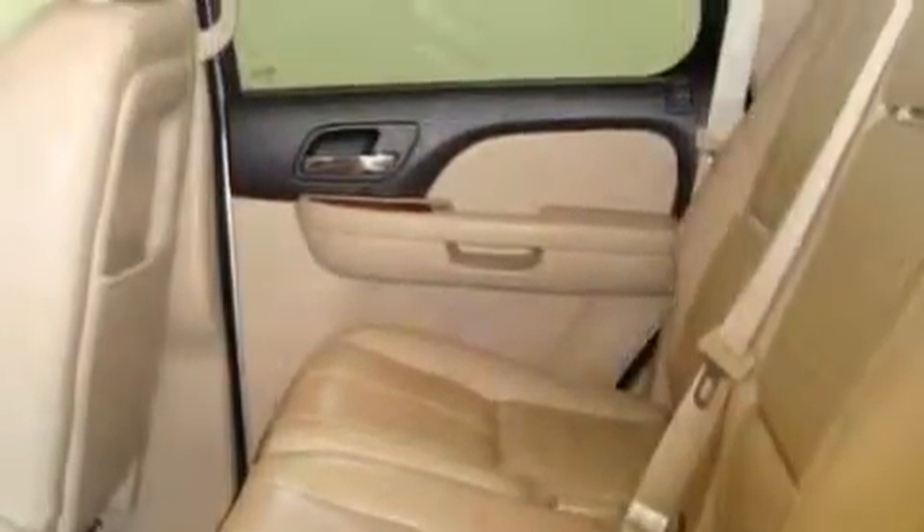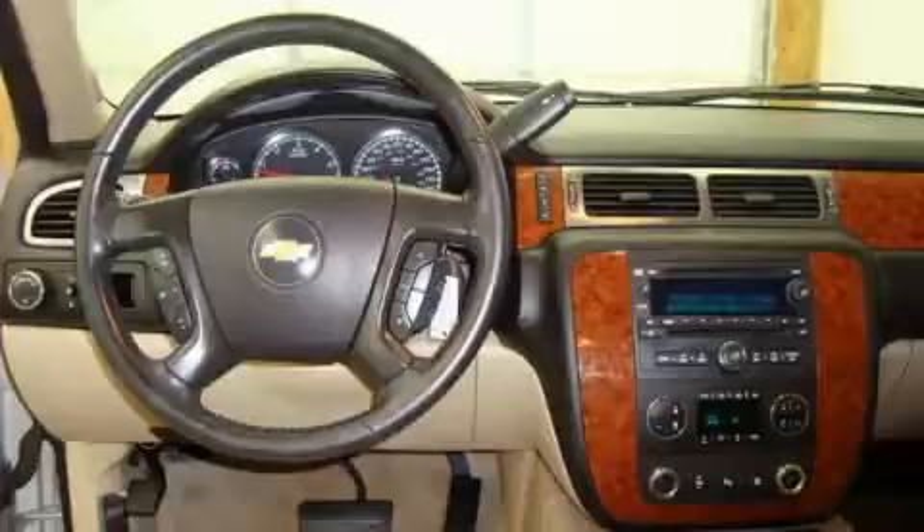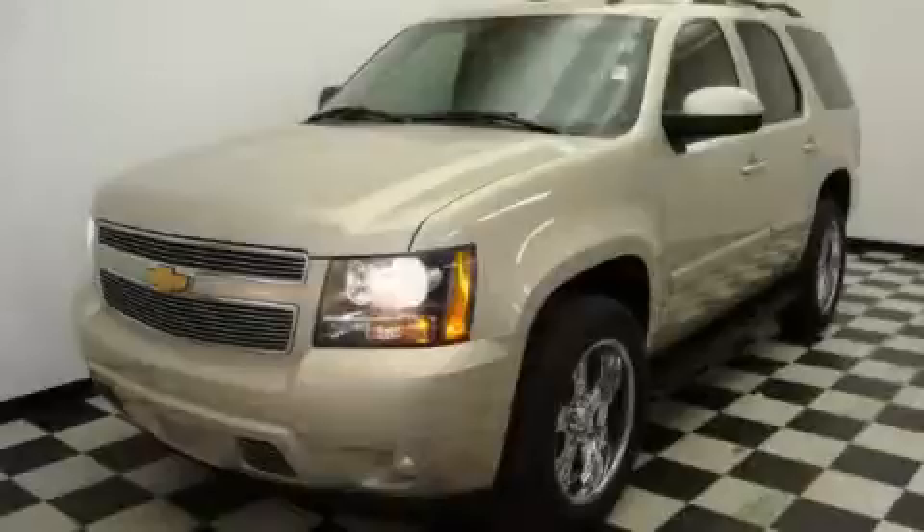An anti-lock braking system is also included, and this vehicle has just over 61,000 miles. The solid eight-cylinder engine connected to a smooth shifting automatic transmission gives you plenty of power when you need it. Call now to find out how you can own this breathtaking SUV.